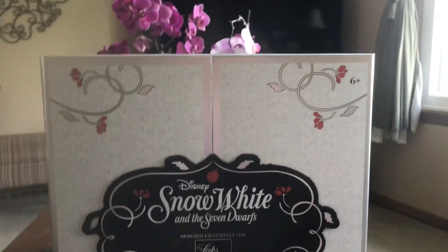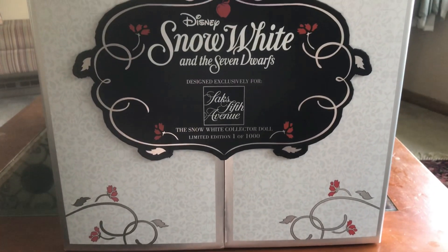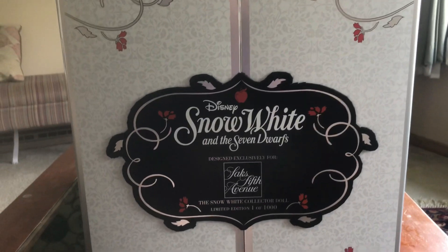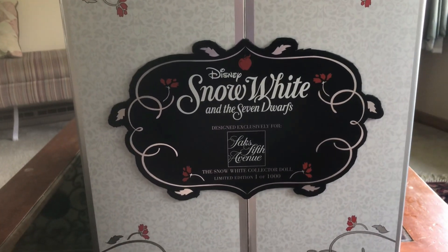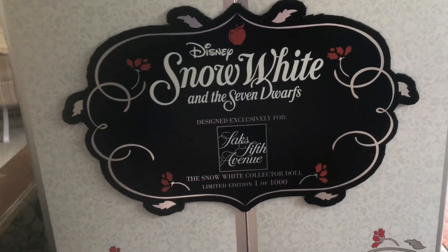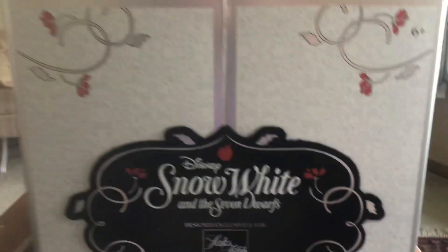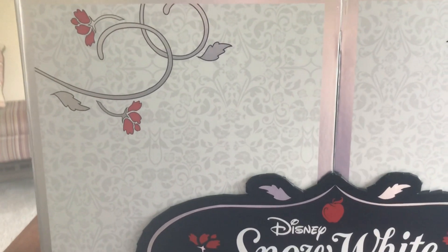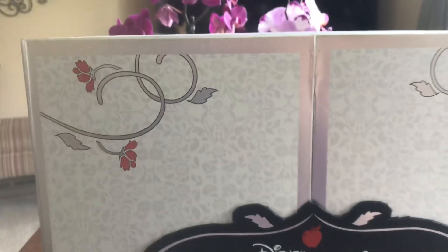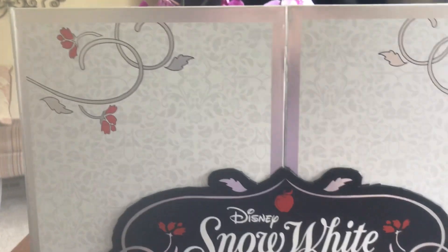So here is the box. This is kind of similar to the Platinum Edition doll set boxes that usually hold two dolls, so it is bigger. They do open differently — there's a little bit more moving parts to these than the normal Platinum or normal limited edition boxes. This was designed exclusively for Saks Fifth Avenue, and it says 'Snowy Collector Doll, Limited Edition, One of a Thousand.'